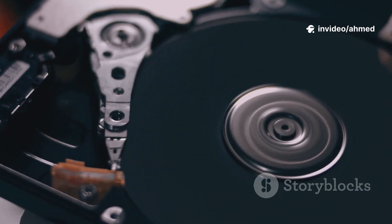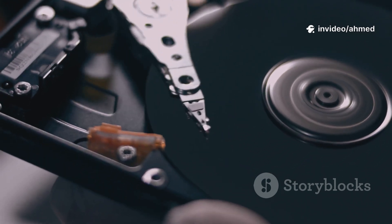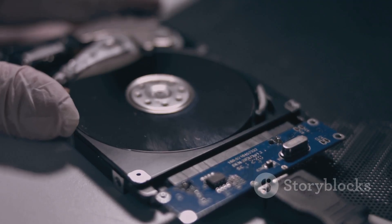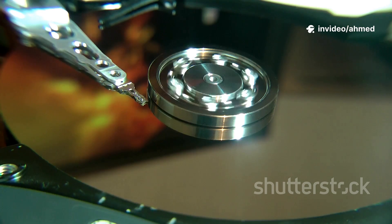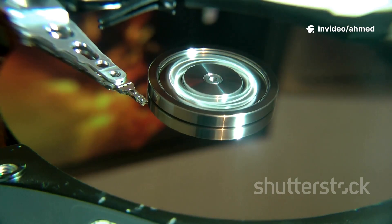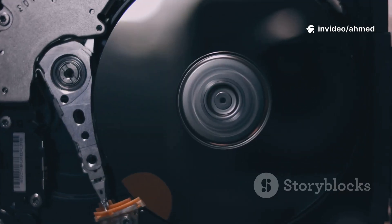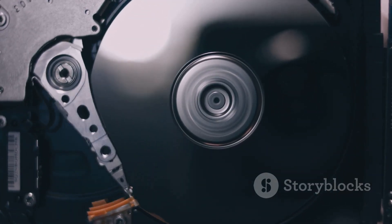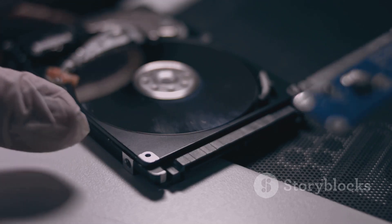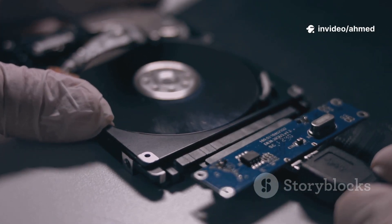Section 2: Under the hood — how HDDs and SSDs actually work. Let's get a bit more technical, but I'll keep it simple. Imagine an old school record player — that's basically an HDD. Inside that metal box, magnetic platters spin, often at 5400 or 7200 RPM. A read head on a mechanical arm zips across the discs to read and write data. Because it must physically move, there is delay — latency — and the movement makes whirring and clicking sounds.